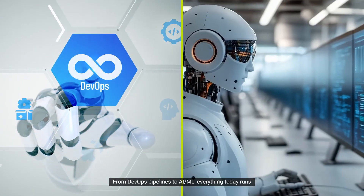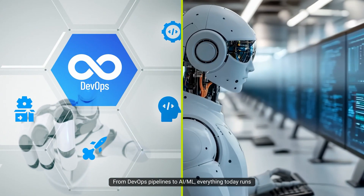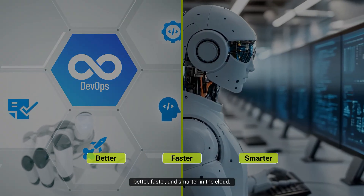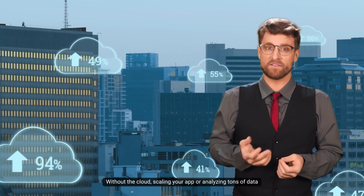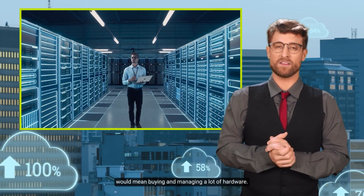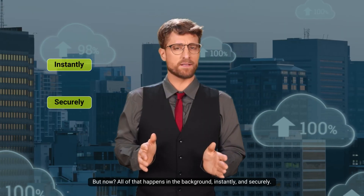From DevOps pipelines to AI and ML, everything today runs better, faster, and smarter in the cloud. Without the cloud, scaling your app or analyzing tons of data would mean buying and managing a lot of hardware. But now all of that happens in the background, instantly and securely.